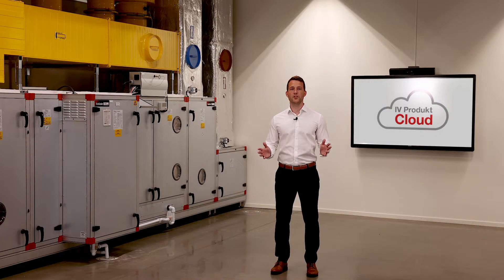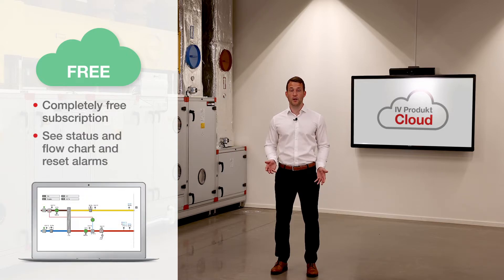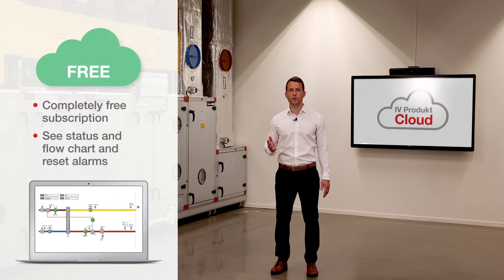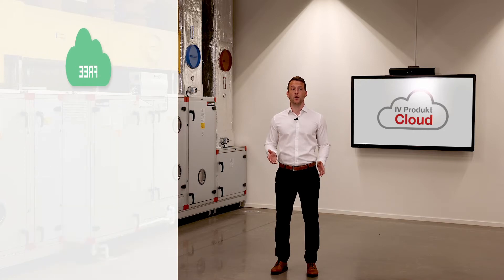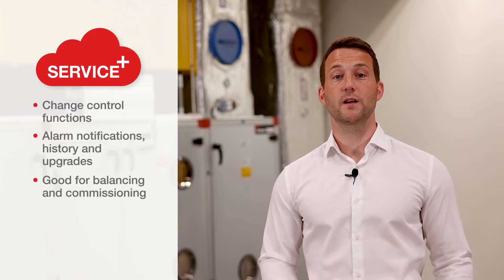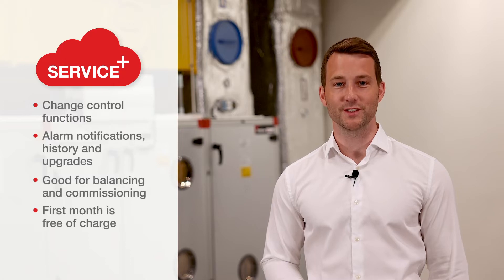There is one major advantage I haven't mentioned yet: iVeProduct Cloud is available in a completely free version — iVeProduct Cloud Free — which allows you to view the unit's flowchart as well as acknowledge alarms online. Only when you need full access, such as when you change control functions or adjust values online, will you need to switch to Service Plus. To help you get started, the first month of Service Plus is always free and included with the unit.